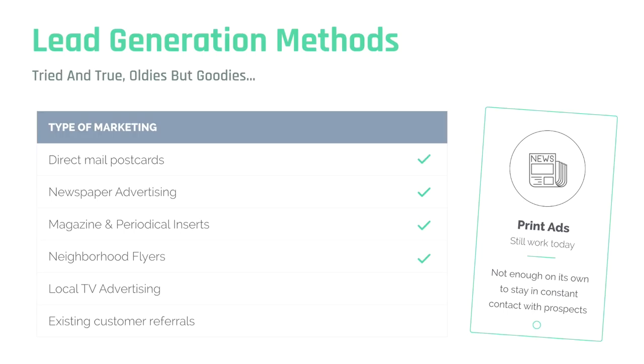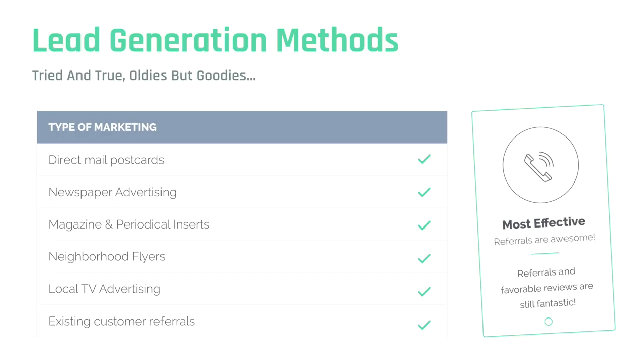Newspaper advertising, magazine and periodical inserts, neighborhood flyers. We still have shopping lists with refrigerator magnets on our refrigerator from various real estate brokers who dropped them off in our mailbox or on our front porch. Local TV advertising — we see realtors doing that. And of course, existing customer referrals. Existing referrals are the single most effective method of getting new clients. We're going to talk later about some of the ways you can effectively use mobile wallet marketing to make it really simple for your customers to refer you to their friends, co-workers, and neighbors.